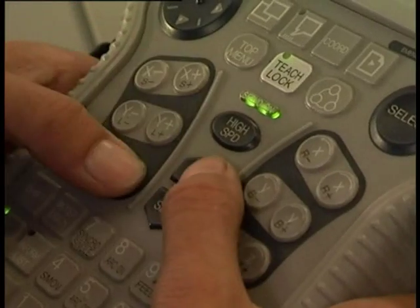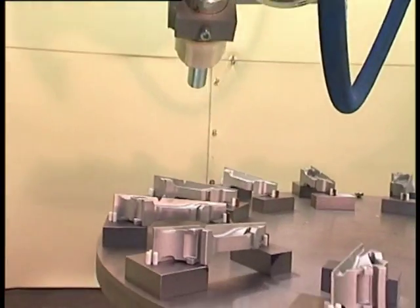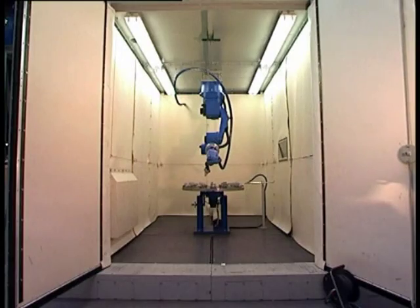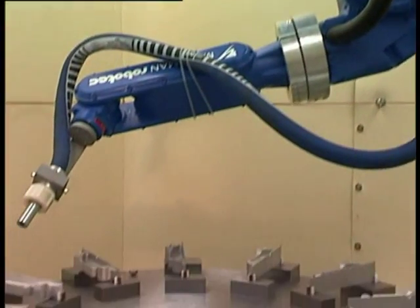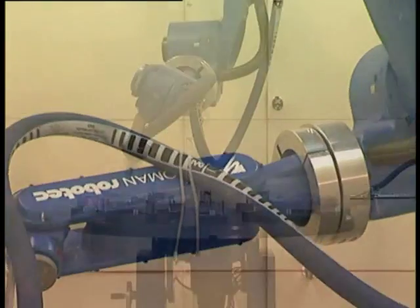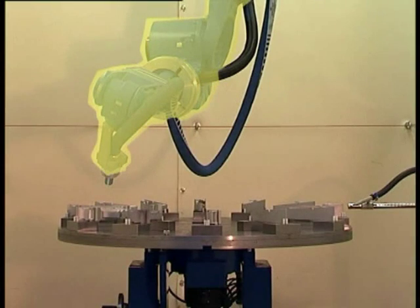The robotic shot peen system is fully programmable by teach-in or programming offline. An industrial robot executes the nozzle manipulation with six axes mounted to the ceiling of the cabinet. A special cover to prevent damage during peening operation protects the robot arm.